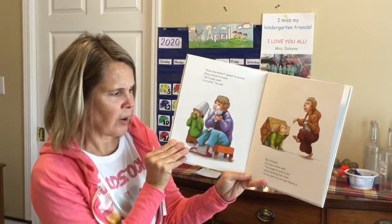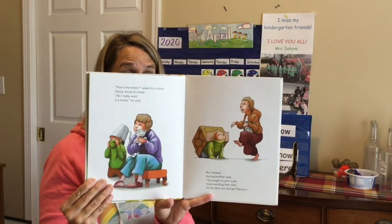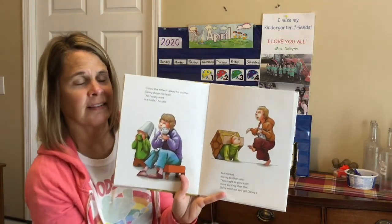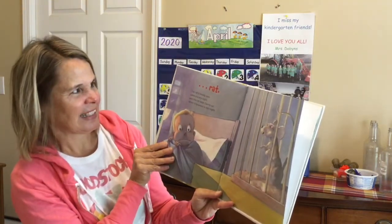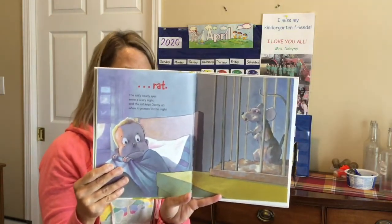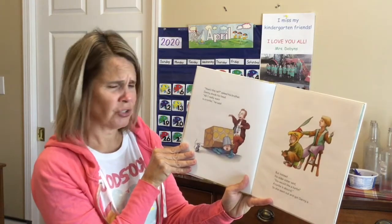But instead, his big brother said, 'You ought to pick a pet more exciting than that.' So he went out and got Danny a... Can you look at the brother right here? What does it look like he maybe is acting like? A rat!